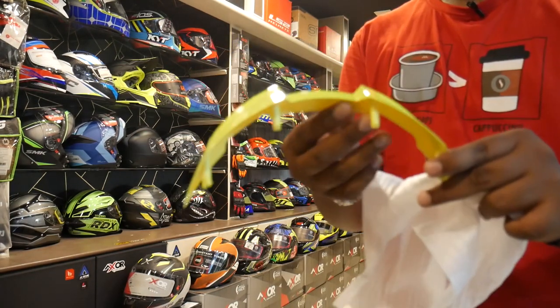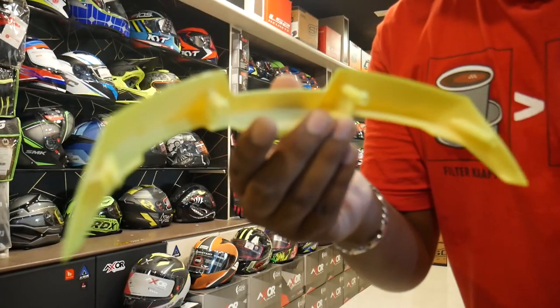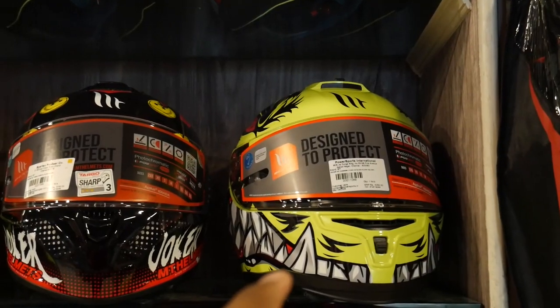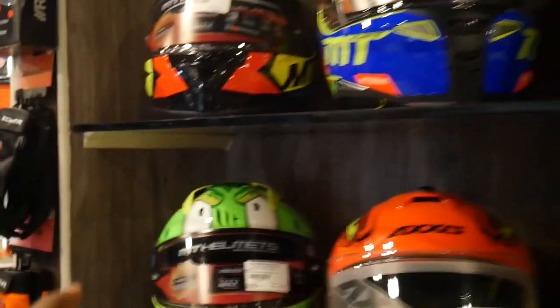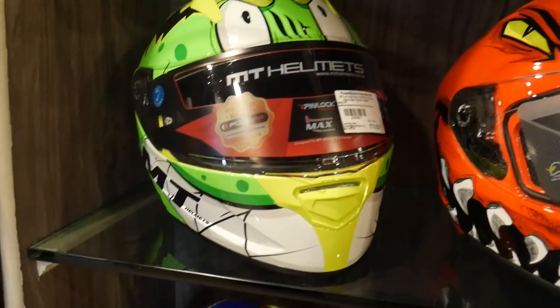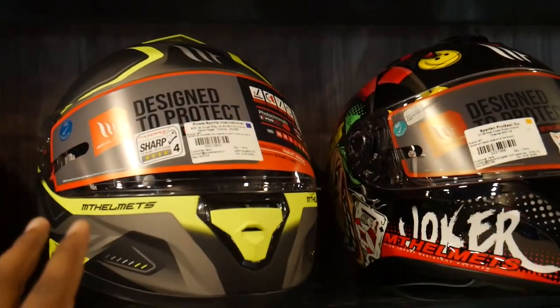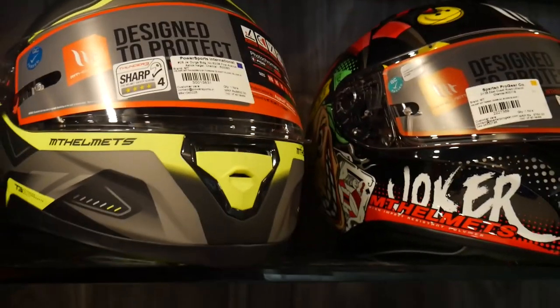We have a neon color spoiler, and there are holes in the helmet — it's easy and fixable. Today we have the MT Hummer helmet. So we have the Stinger here as well. The MT Hummer is an alternative with a special design.